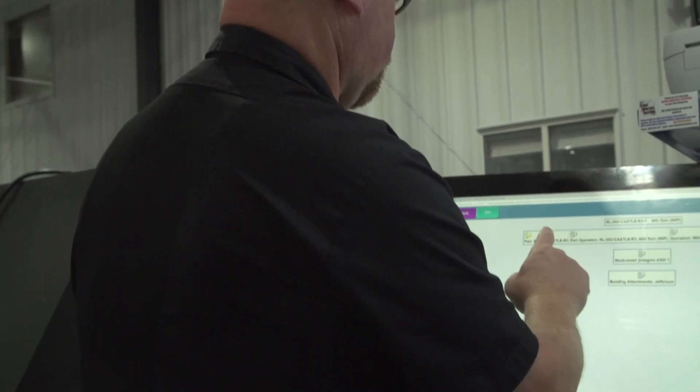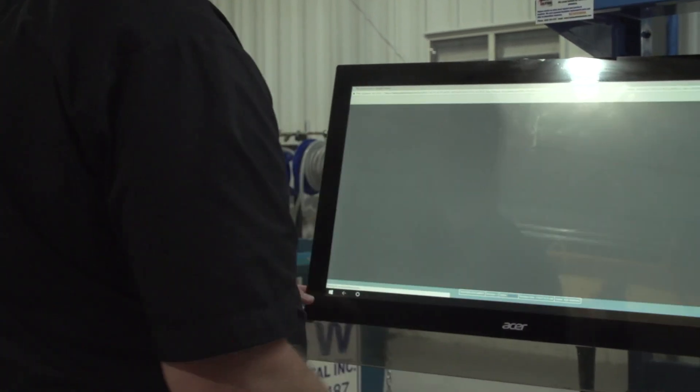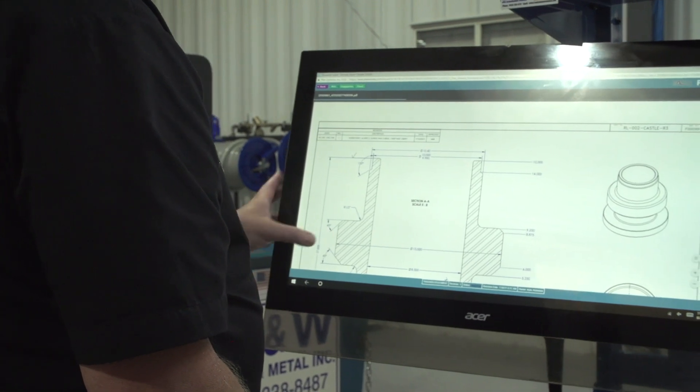We purchased PiWeb software because we are very data driven. PiWeb really gives you an opportunity to manipulate that data in a way that you can get meaningful results.